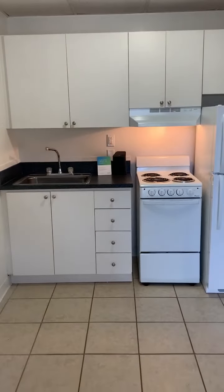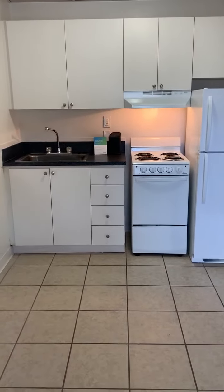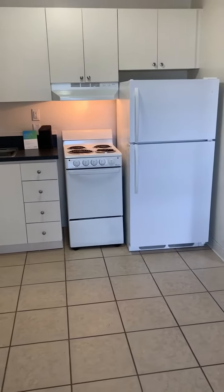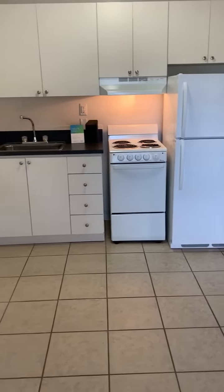Here are those nice upgraded cabinets and countertops. You do have those white shaker cabinets that match all those white appliances, which just looks really nice.